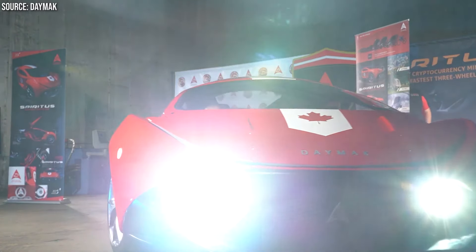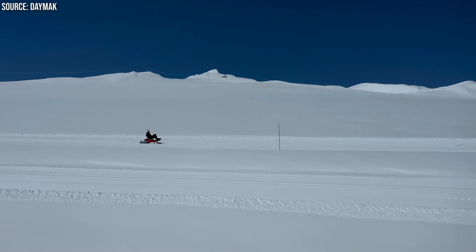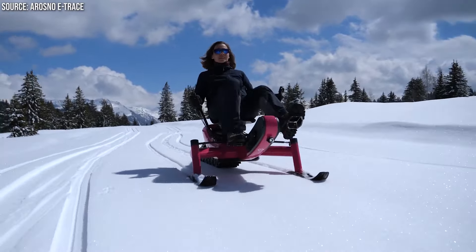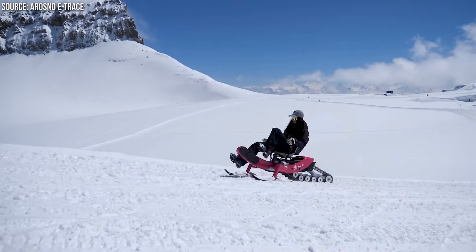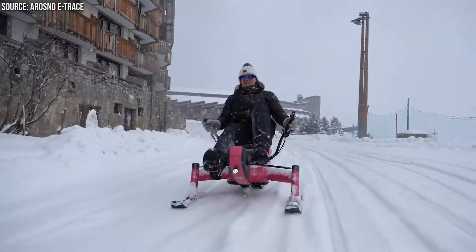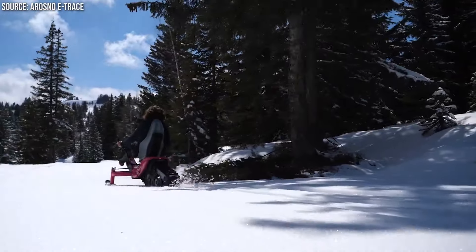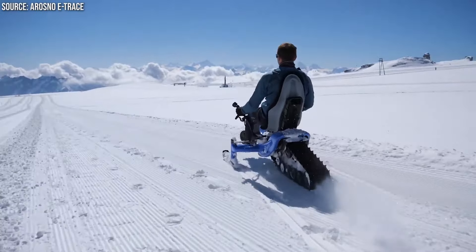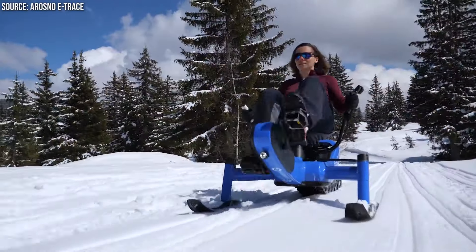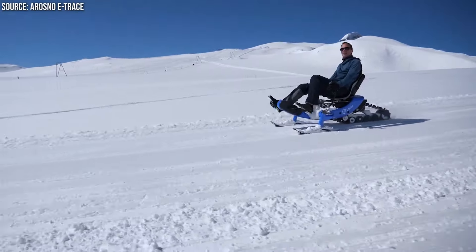From the digital innovation of the Spiritus, we glide into the wintry wonder of the Orozno E-Trace, where electric mobility meets the snow. Unveiled at Eurobike 2021, the Orozno E-Trace captures the imagination with its unique blend of electric mountain bike and sled. This electric snow bike allows adventurers to effortlessly slice through snow and ice thanks to its dual ski design and powerful motor. With a 25 miles per hour top speed and a 12.5-mile range, it redefines winter sports, making the cold expanse accessible and exhilarating. Crafted by Orozno, a leader in winter sports innovation, the E-Trace stands as the world's first electric snow bike, a product of years of dedicated research.